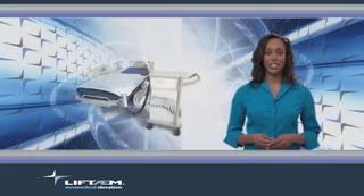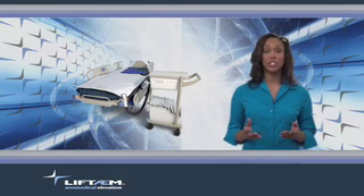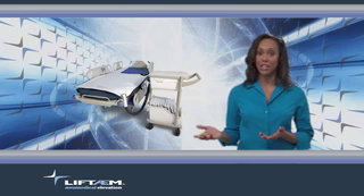That's why Smart Medical Technology designed the Lift Team, a truly unique product that uses a cushion of air to gently raise and smoothly transfer patients.